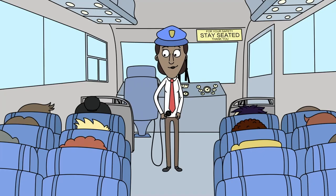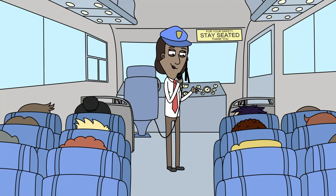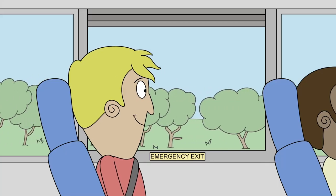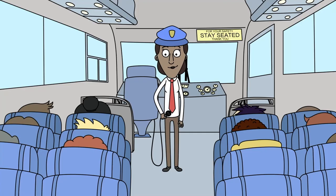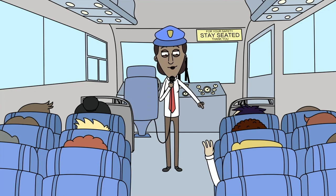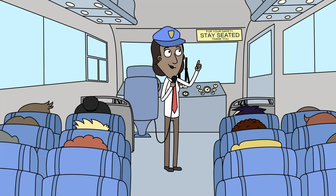Once everyone is settled, introduce yourself and go over your company's safety guidelines, including any COVID restrictions and procedures related to face mask use and social distancing. Make sure passengers are aware of the locations of the emergency exits and how to operate them. Remind everyone to buckle their seat belts if the coach is so equipped, to remain seated throughout the trip, and to refrain from distracting you while you're driving. Before departing, answer any questions your passengers may have.